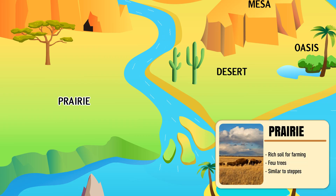Prairie — a broad, grassy plain in North America with rich soil and few trees.